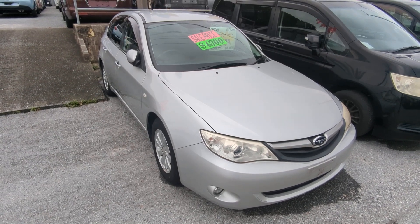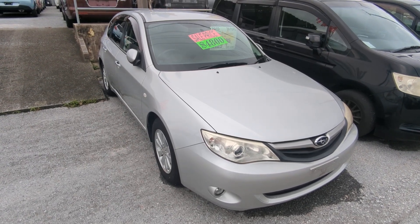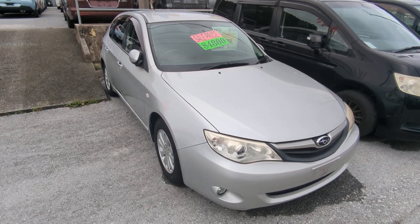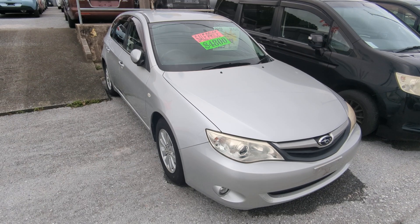Hey everybody, this is Don over at Johnny Z's Cars, voted the best place to buy a car in Okinawa by the military community. Today I'm going to show this 2010 Subaru Impreza wagon.